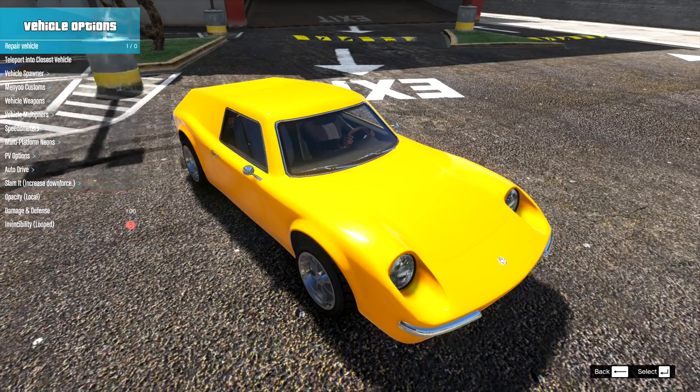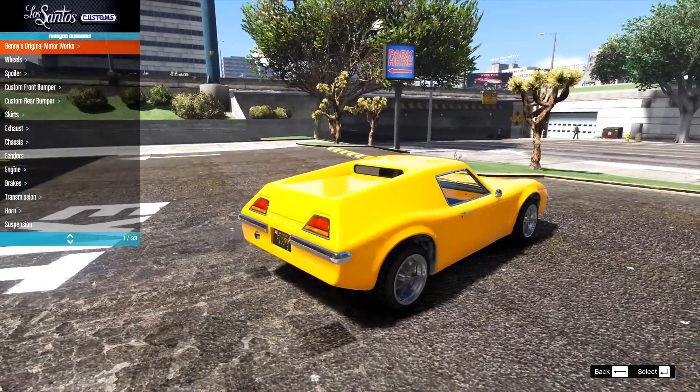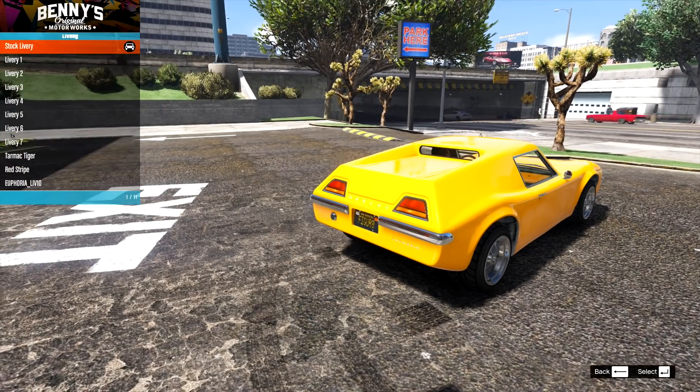Let's see what tuning parts we have, because we do actually have tuning parts for this thing. And we actually have some liveries as well.